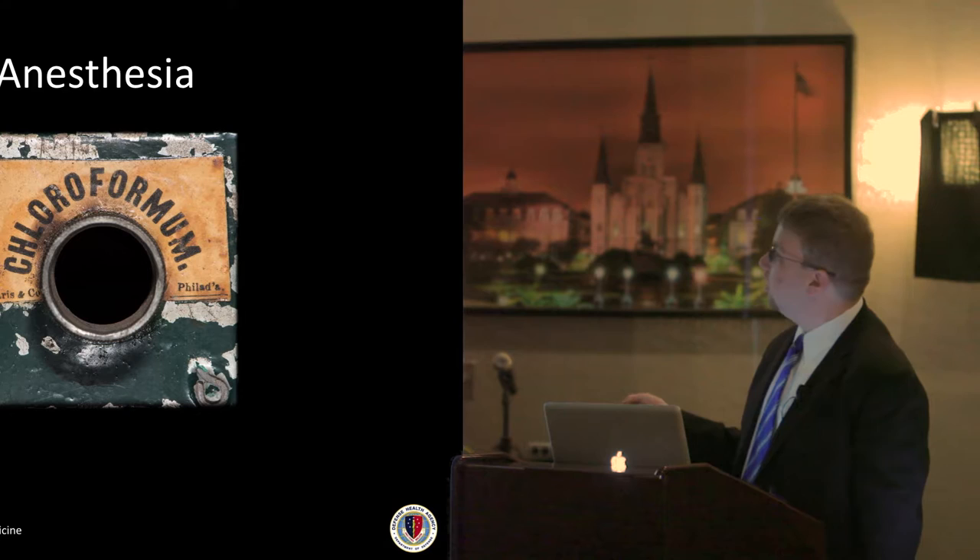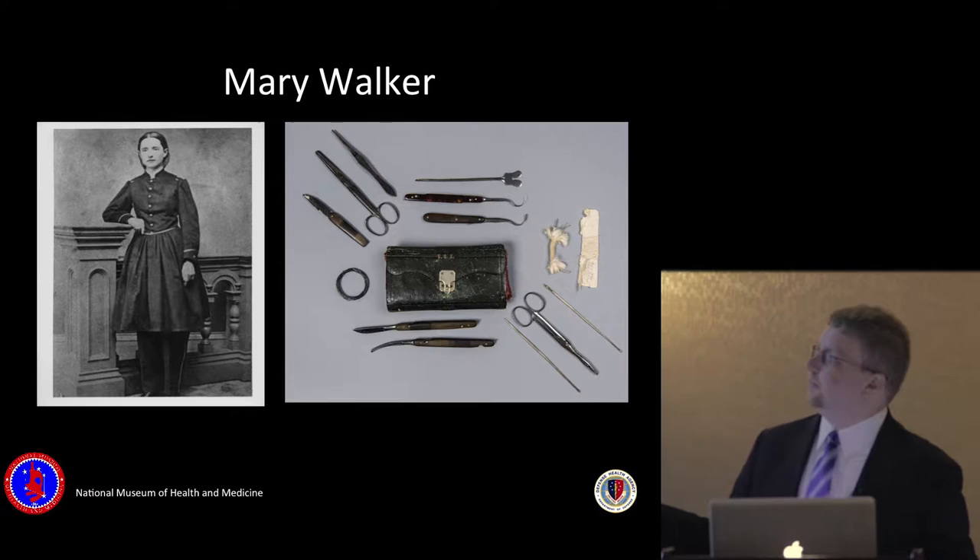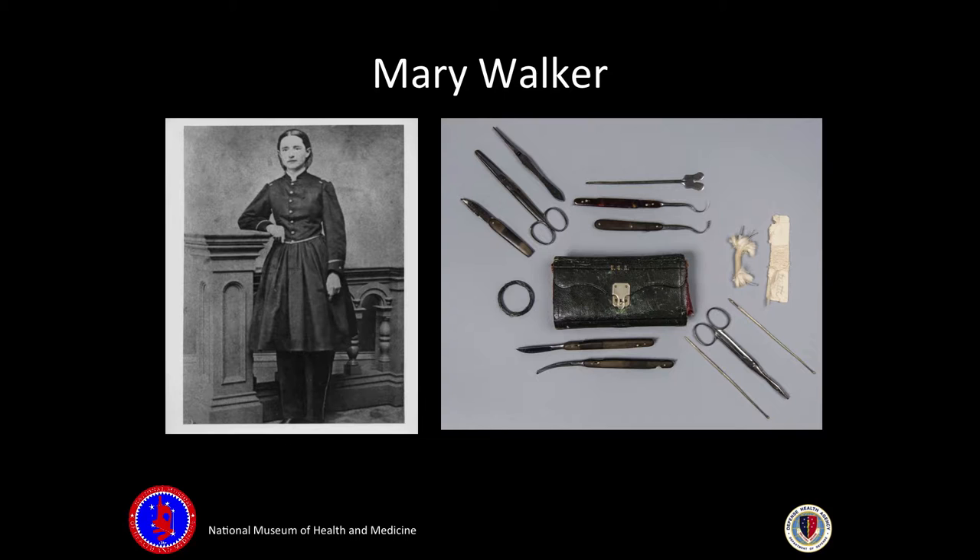Other examples of historical collections from the Civil War: this was used for early anesthesia during the Civil War. This is Mary Walker's medical kit — she's the only woman to ever receive the Medal of Honor.